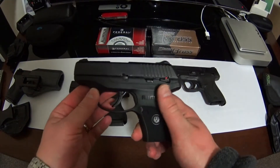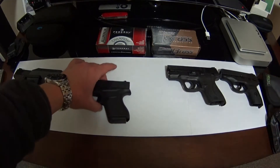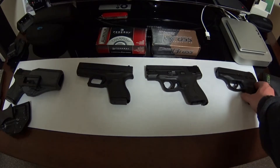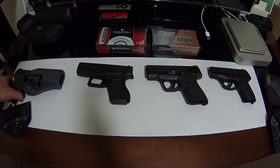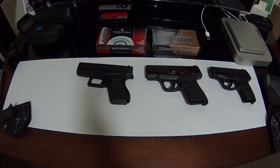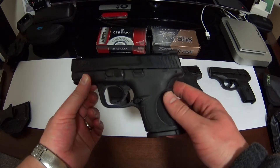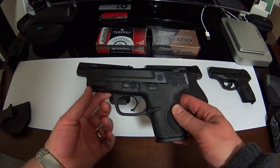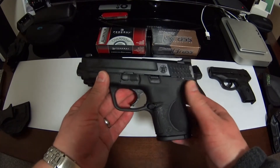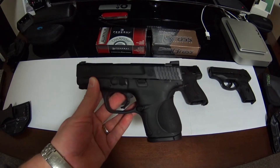I think all of these on the table are great options — the Glock 43, the M&P 9, and the LC9. I also have an M&P 40C, the compact version. Of all the guns on the table, I've had this one the longest. I got a smoking deal — paid less than $400 for it when it was on sale. No external safety on this one.